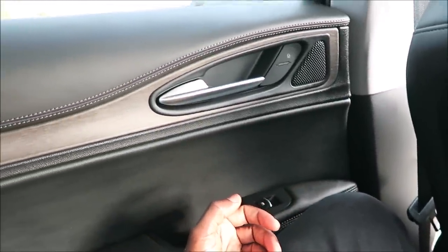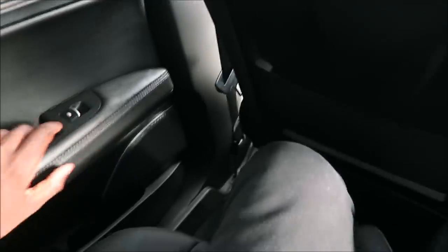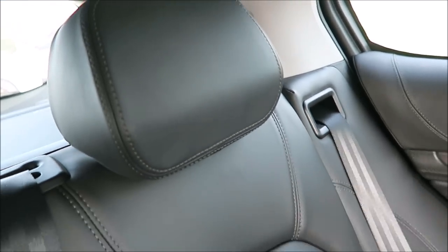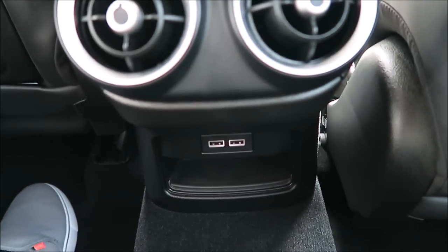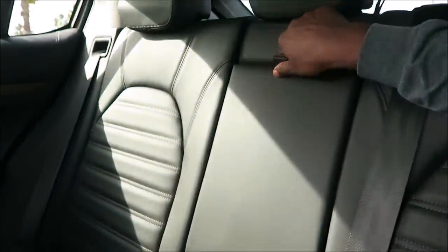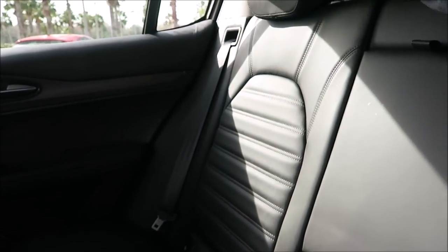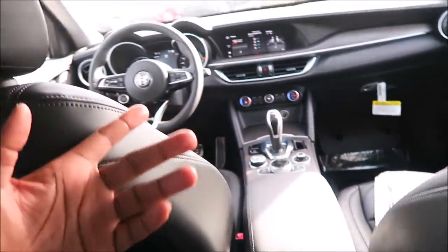Hanging out in the back seat of the Stelvio Lusso — it gets the same love in the back as it does up front. You get the same leather uppers on the doors with contrasted stitching and the dark oak wood. You get that same soft cannoli luxury leather with the same kind of stitching in the headrest. There's a storage net, two HVAC vents, and two USB ports with a couple of extra storage spaces. In the center, you pull down the nice leather armrest and have cup holders there as well. Same nice soft touches, same quality.